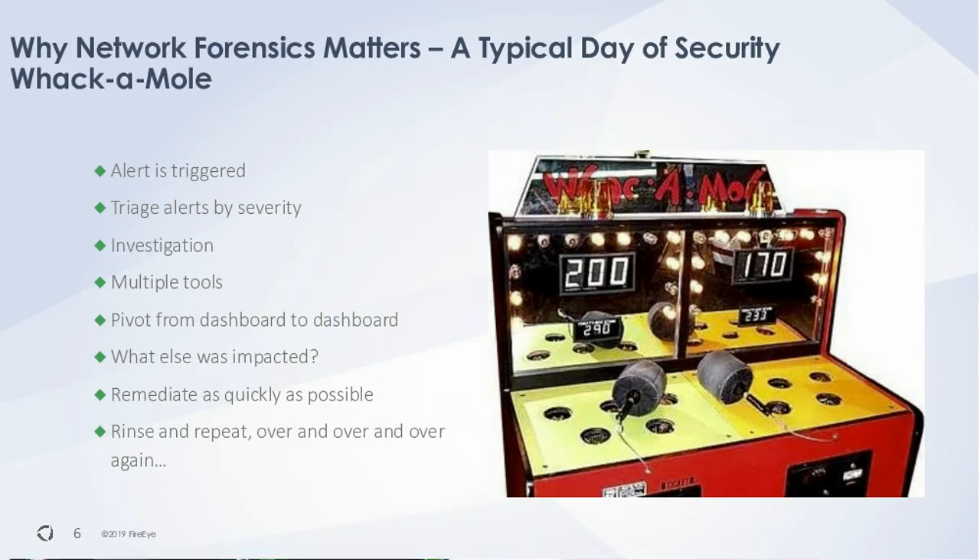What do customers typically do? It's a bit like whack-a-mole — a typical day of security and network SOC operations. You get an alert triggered, triage it, investigate higher-level alerts using multiple tools. Customers may start with an alert generated by a device, it goes into a SIEM, and from that SIEM they pivot to one of their other consoles — forensics or the interface for a particular device. A lot of this pivoting from dashboard to dashboard means mean-time-to-resolution can be quite long for security events requiring forensics and triage.